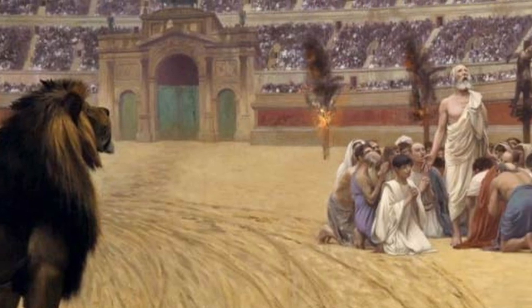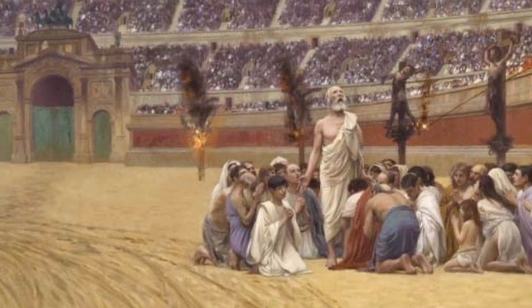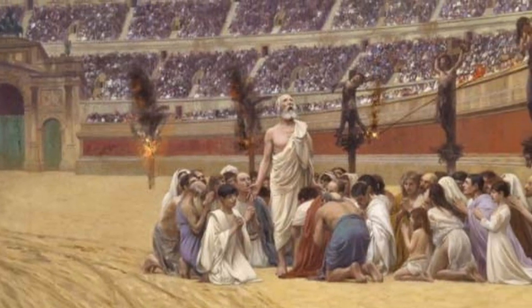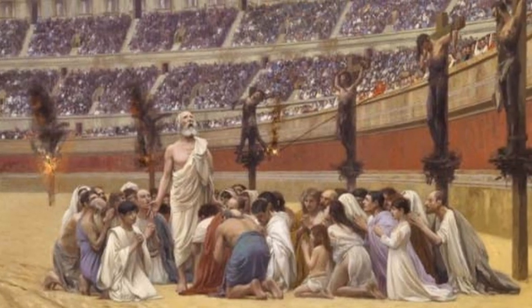Many Christians would suffer this fate, as they were condemned for being members of a dangerous cult that worshipped death. It's estimated that around half a million people were killed this way, and the punishment would continue until the very end of the Roman Empire.